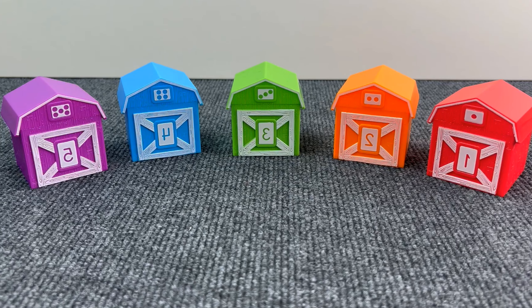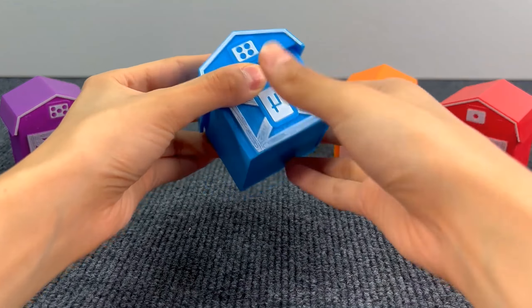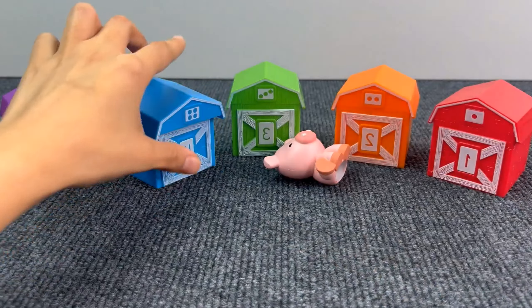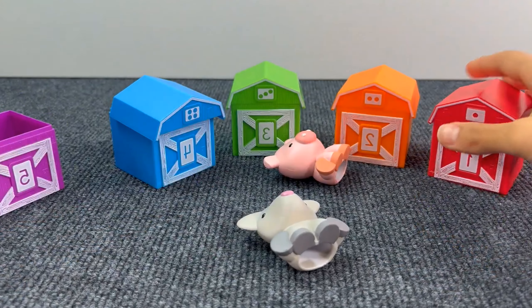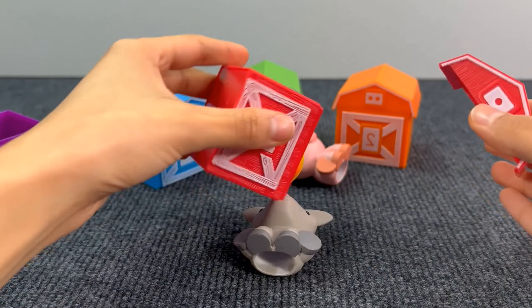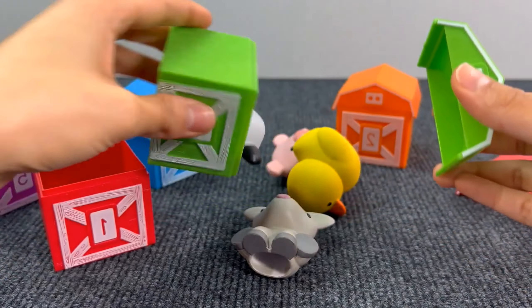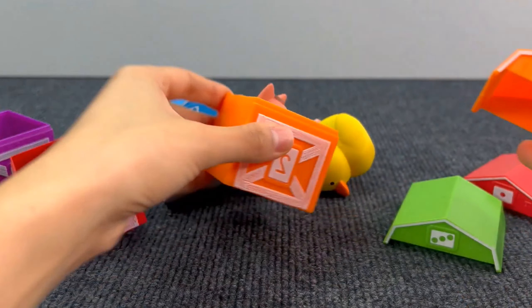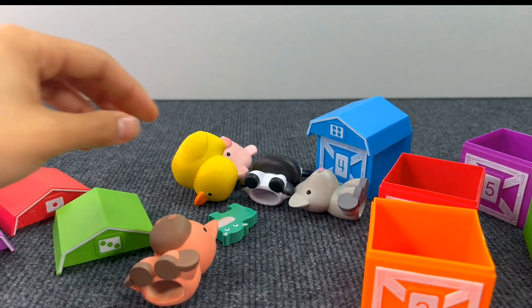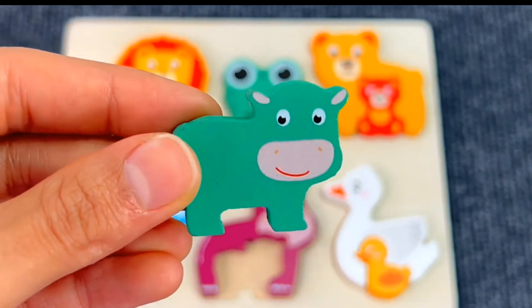And here we have some farm barns! Something is hiding inside! Let's check with this one! Hmm, just a pig! Another farm animal! Let's see this one — a duck! Here we have a panda! Where's the puzzle piece? Yes! Here we have it! We've found a baby hippopotamus! Let's put the baby hippopotamus on the board!